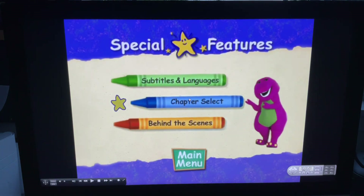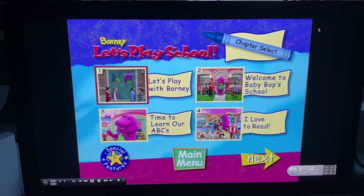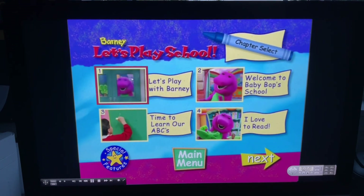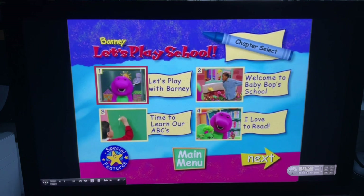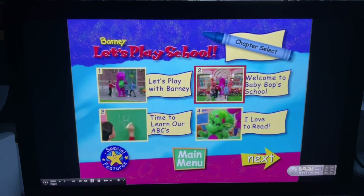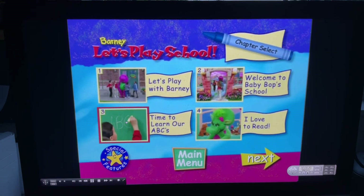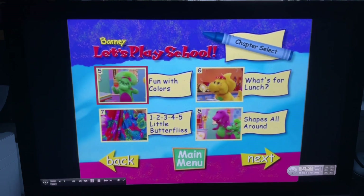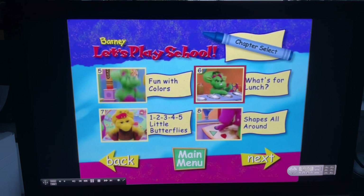We've got chapter select. And we've got: let's play school, let's play with Barney, welcome to Babybop's school, time to learn our ABCs, I love to read, fun with colors, what's for lunch.